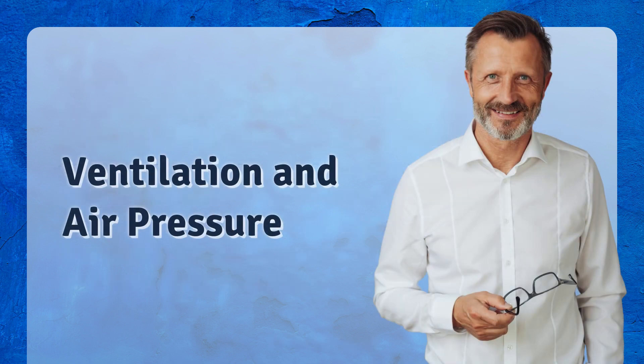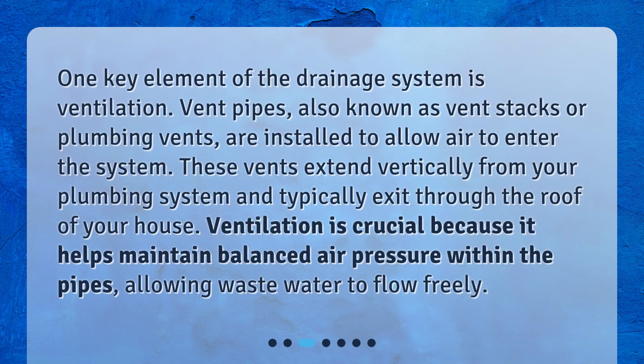One key element of the drainage system is ventilation. Vent pipes, also known as vent stacks or plumbing vents, are installed to allow air to enter the system. These vents extend vertically from your plumbing system and typically exit through the roof of your house. Ventilation is crucial because it helps maintain balanced air pressure within the pipes, allowing wastewater to flow freely.